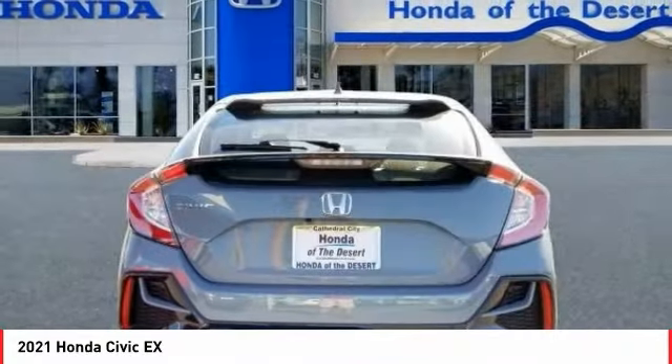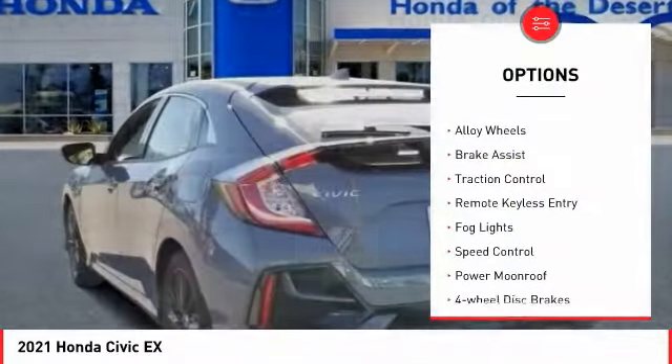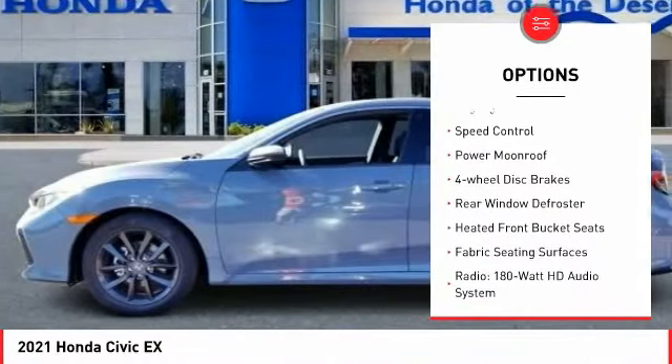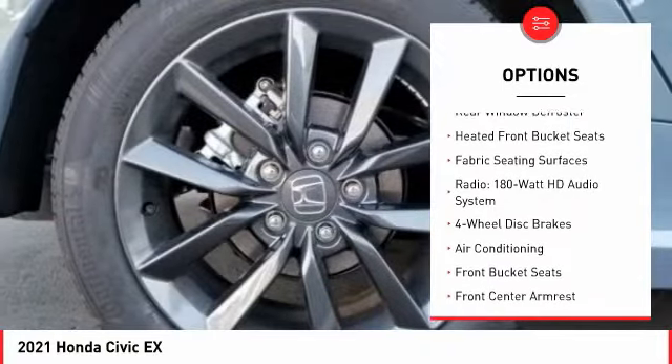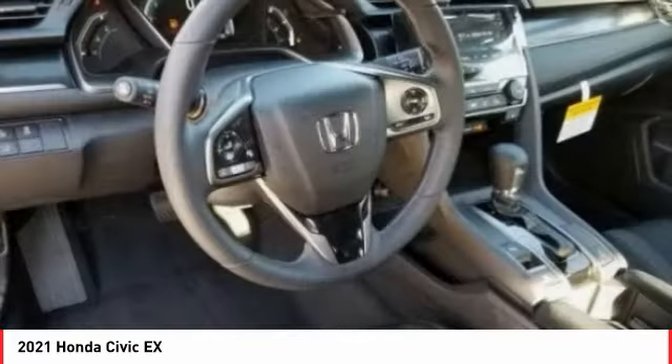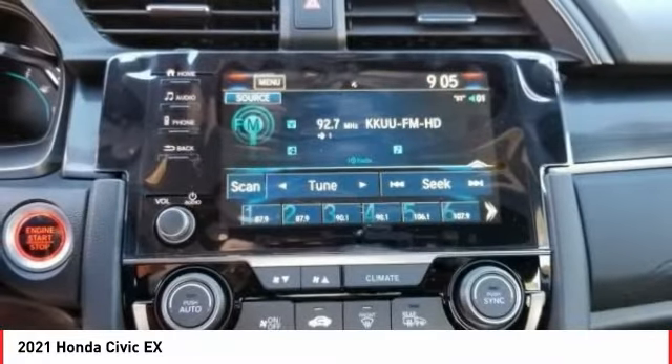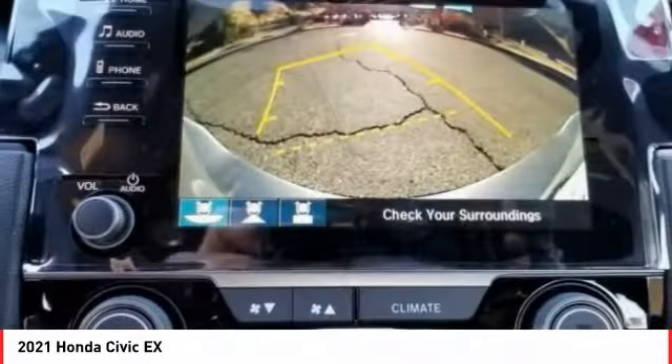Here are some of this vehicle's great options: electronic stability control, alloy wheels, brake assist, traction control, remote keyless entry, fog lights, speed control, power moonroof, four-wheel disc brakes, and rear window defroster. A vehicle like this doesn't come along every day.